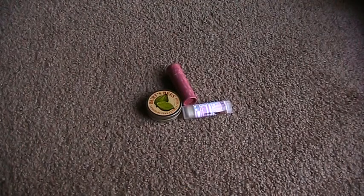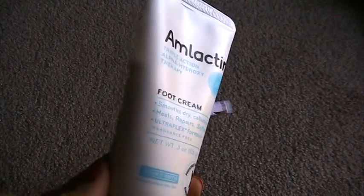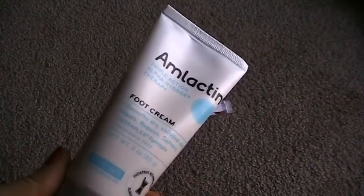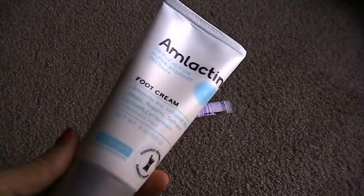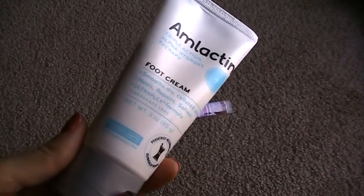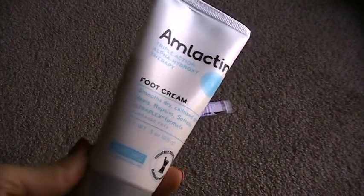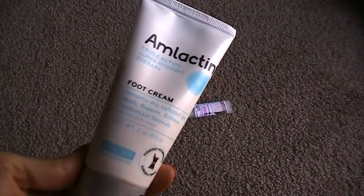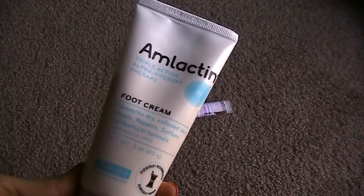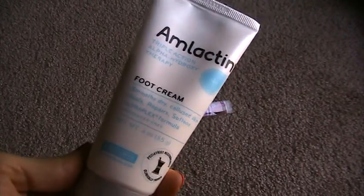It uses alpha hydroxy acid to exfoliate, and it doesn't have a gross pepperminty smell. It's an unscented formula, which is really nice, because a lot of foot products overemphasize the peppermint and it just smells fake — like your feet are candy canes or something. I really tend to avoid the super pepperminty creams. This is really nice and it's not a weird smell either — with unscented products you sometimes get that medicinal smell, but this almost has a brown sugary smell. It's pleasant, not overpowering, and it doesn't make your feet smell like candy canes. I really like this foot cream.